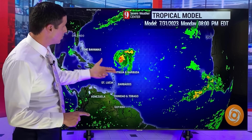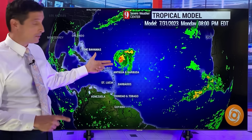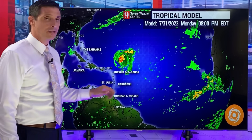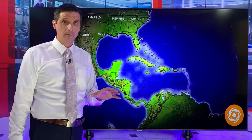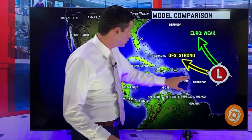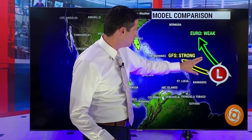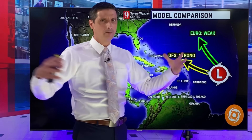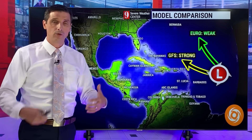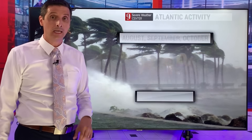On Monday, the American model has this spinning up into a strong tropical storm, if not a hurricane. Wait and see on that because there's a lot of dry air. The GFS, the American model, shows a closer approach to the Caribbean and is stronger. The European model is a little bit weaker, but they're not completely apart — over the next few days they're very similar, same with the Canadian model. Things aren't in crazy disagreement at this point.